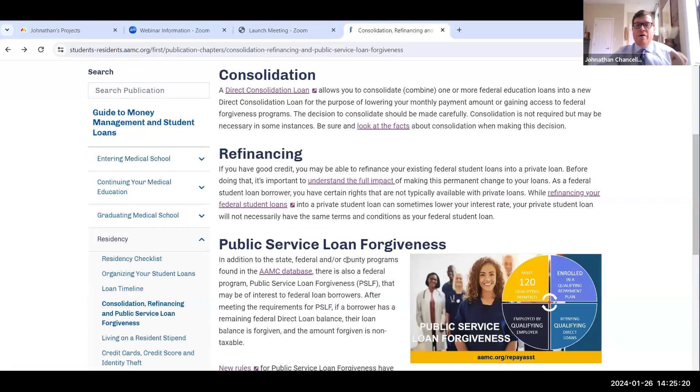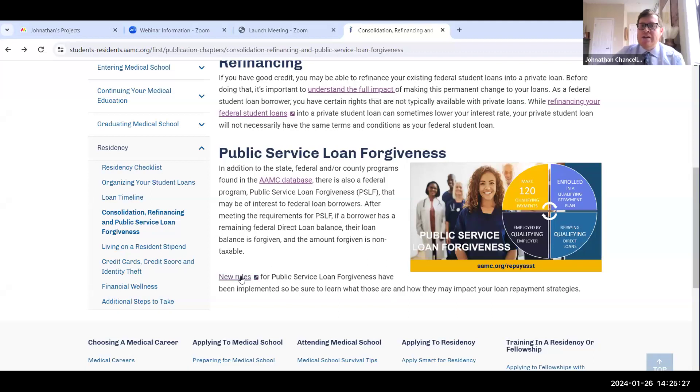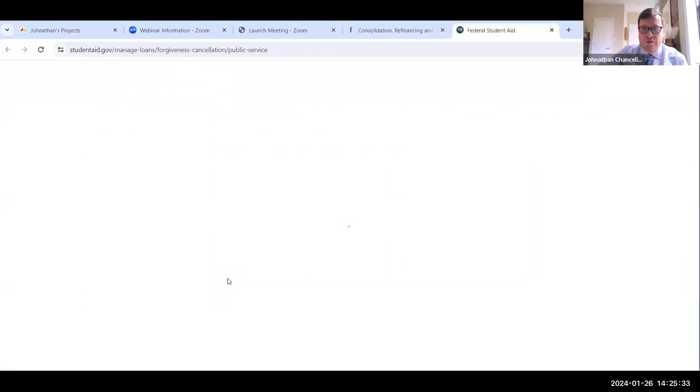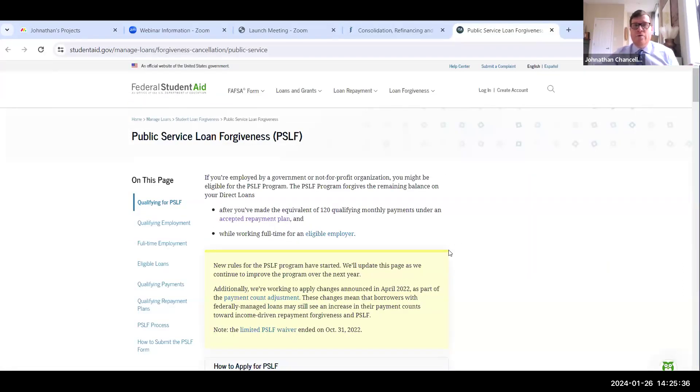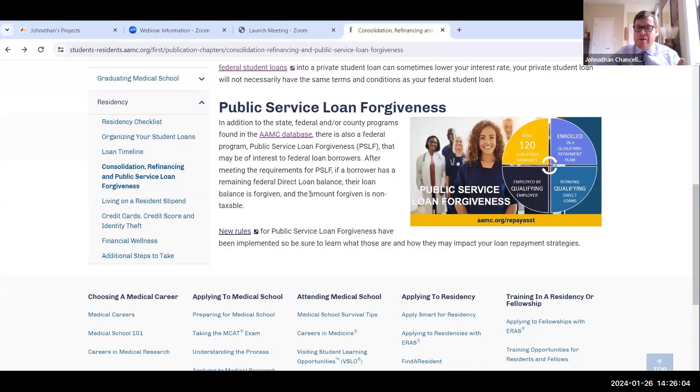If your question is about public service loan forgiveness, that's of course a big question we're always getting asked. All you need to do is look in this guide — you'll see the public service loan forgiveness section. Clicking on new rules takes you right to studentaid.gov's section on PSLF, showing how you qualify, qualifying employment, what full-time employment entails, and which loans are eligible. We're taking you to their website so you can see what PSLF is because it is a federal government program.